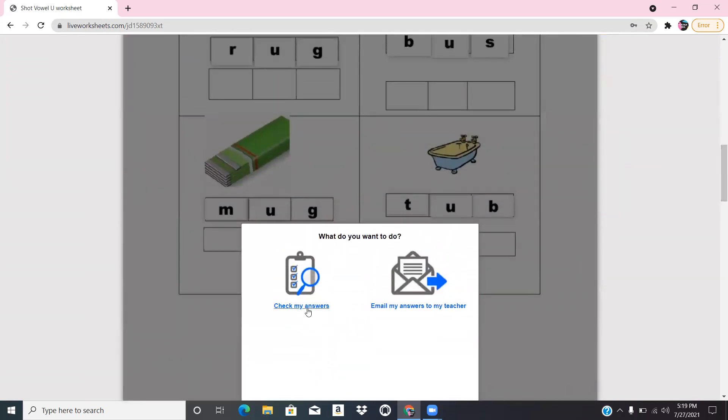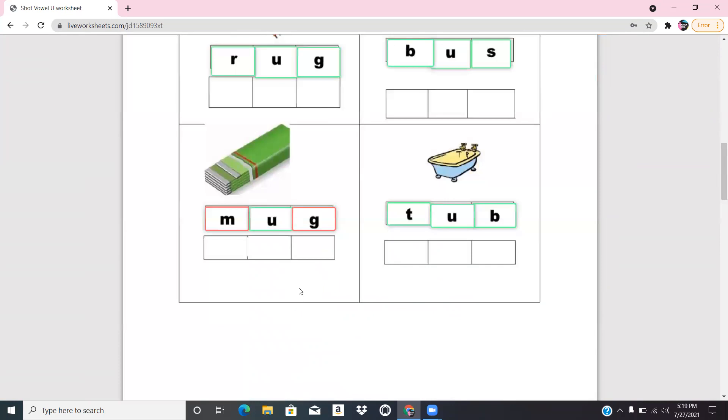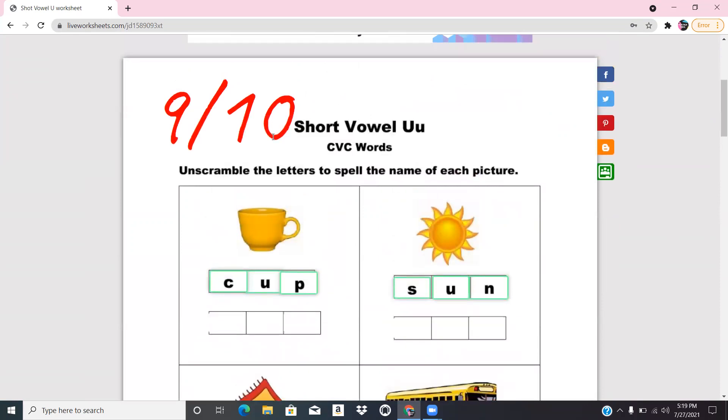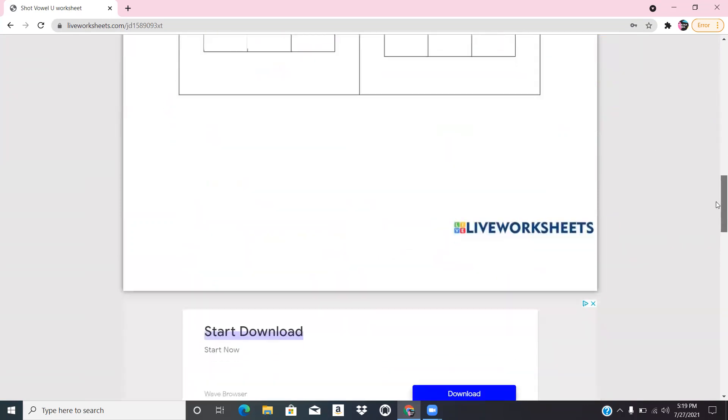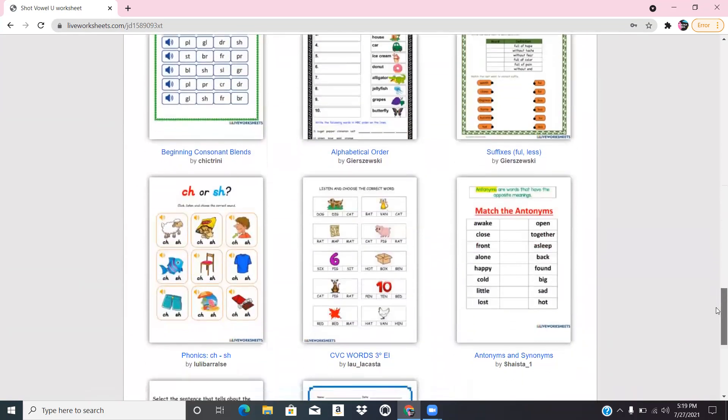Then either the students can click 'Check My Answers' or they can email it to the teacher. As you can see, it graded the worksheet — nine out of ten. Or they can email it to the teacher.